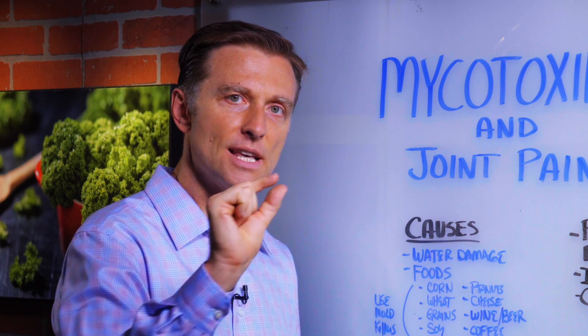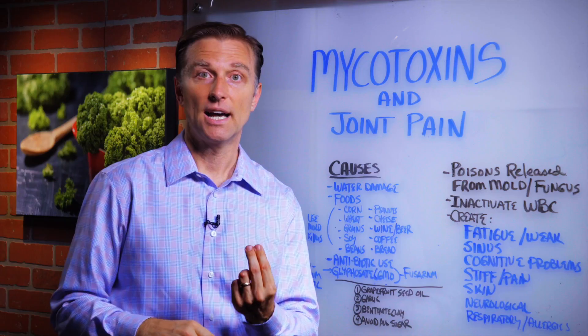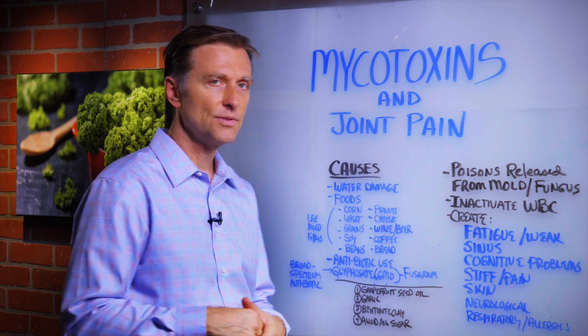What's interesting — if you ever read the labels on some of these foods, they have a little chemical in there. And if you look up the chemical, it releases formaldehyde, which is basically a mold killer. So they're putting mold killers in these foods.